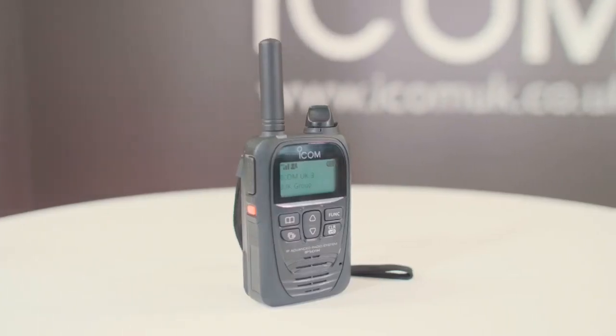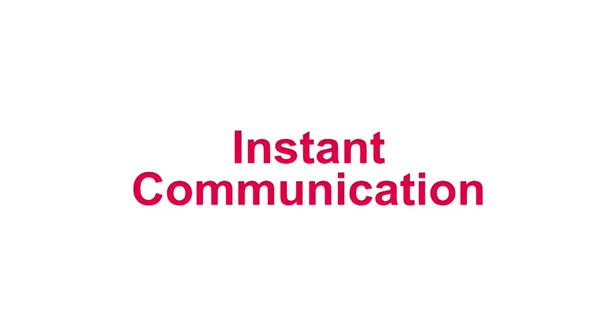Once set up at ICOM UK, it's as simple as turning on the unit and starting the call by pushing the PTT push-to-talk button. With just a press of a button, our LTE radios allow you to communicate with individuals within your team or groups over distances instantly. With the ICOM LTE radio system, this is over a private closed network using a high level of encryption on a cloud server, securing your private data and communications.